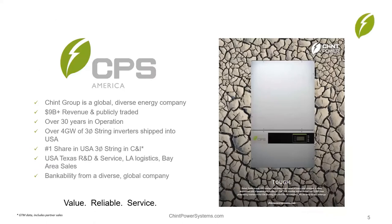For those less familiar with Chint Power Systems, CPS is a division of a larger diverse energy company called the Chint Group — a global publicly traded company with over nine billion dollars in revenue, in operation for over 30 years. Here in North America we focused on the three-phase string inverter market but have now expanded to become a complete energy solutions provider for solar and storage projects. We've shipped over four gigawatts of three-phase string inverters in the U.S. with a market-leading number one share in the C&I market.